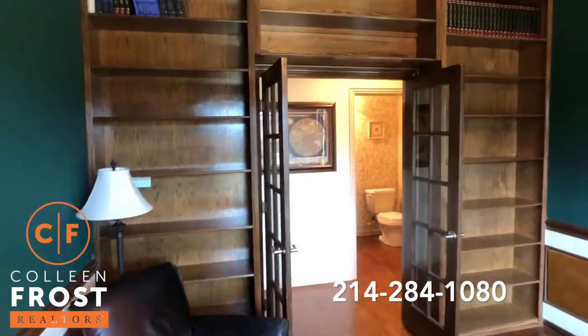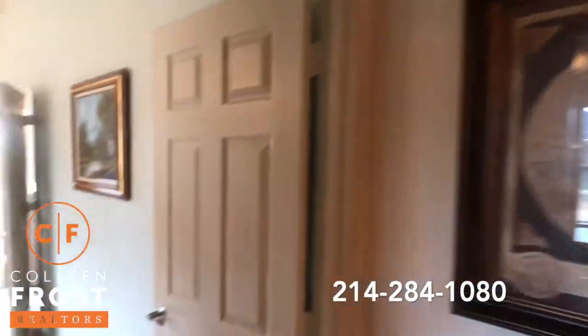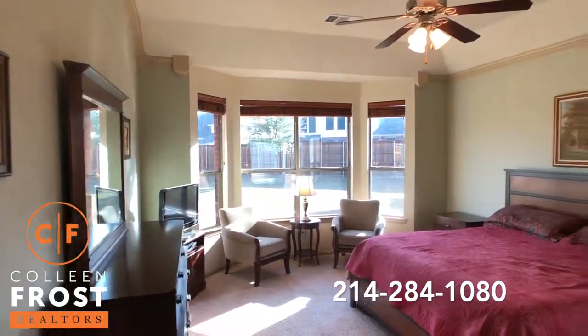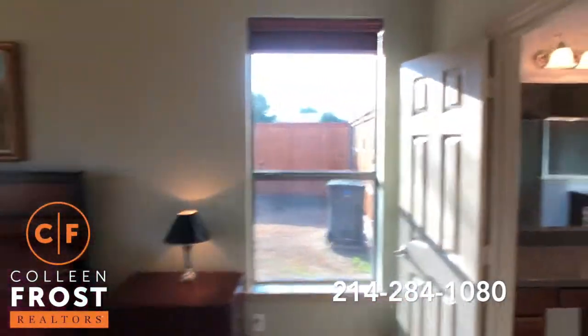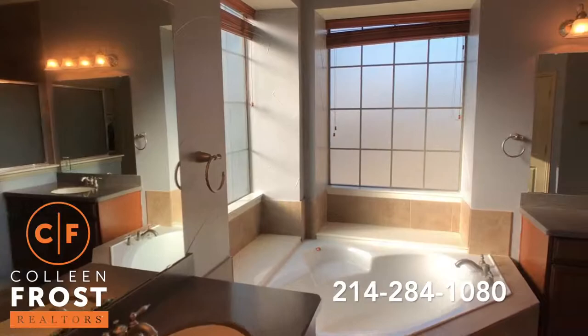This could be a nursery if you wanted a temporary nursery for a little one. Your master retreat is right here. And then here we have the master bathroom with a corner garden tub and separate shower.